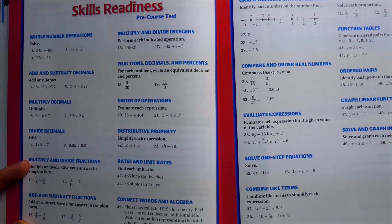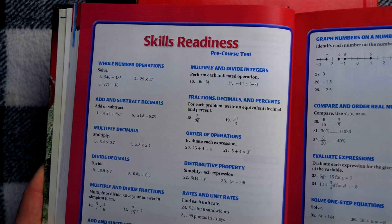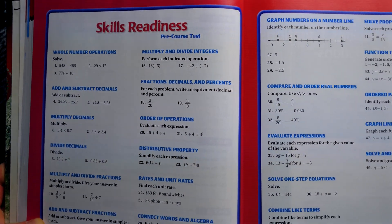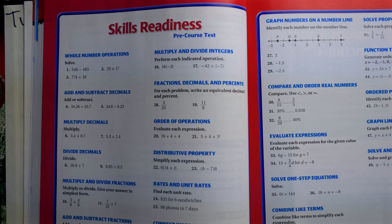Then you have a little bit of the skills readiness — again, the idea is to take a look at this and see if you're ready for the course. Ideally you should be able to do all of this, but most people before they take Algebra 1 are probably going to be missing a few of these things. It gives you some idea of where you might want to spend a little bit of time before the school year.